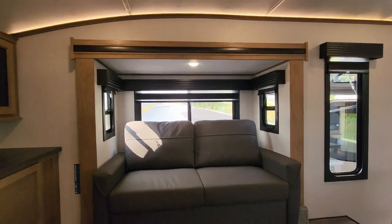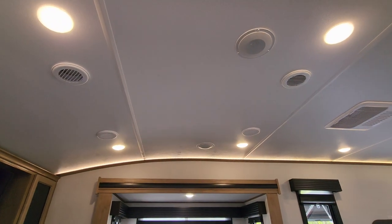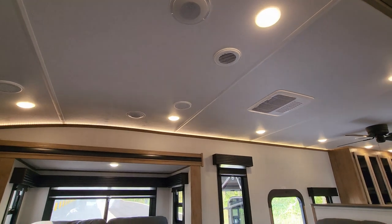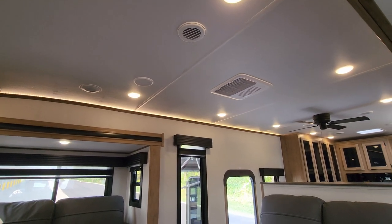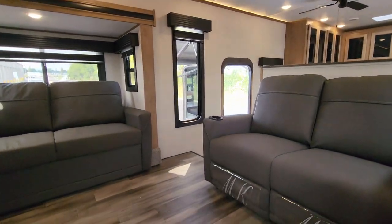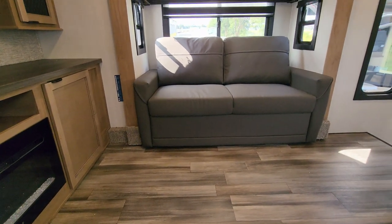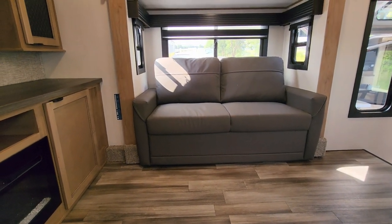Looking up at the ceiling area here, you have some AC ducts and a couple of speakers. You can also see that Furion ducted AC right there. It is all vinyl floor up here on your main sub floor, but around the edging of the slides and stuff there is some carpet.